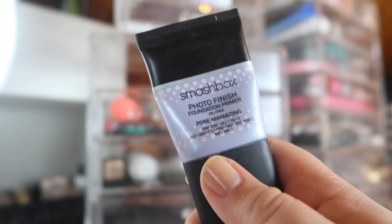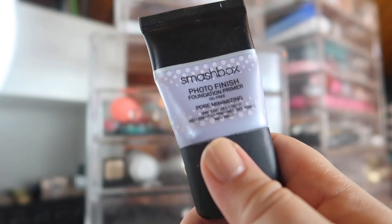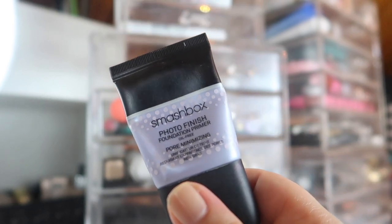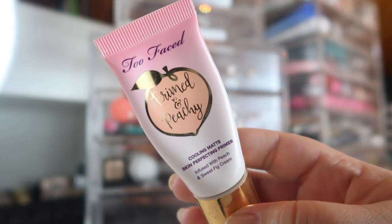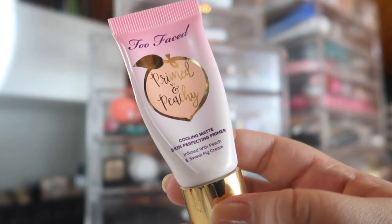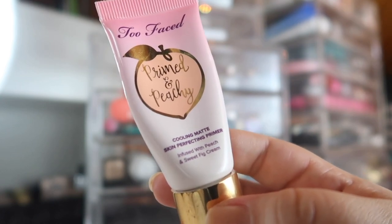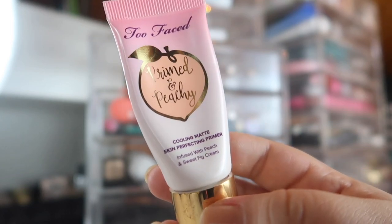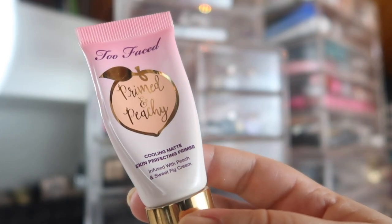Another primer I'm close to panning is the Smashbox Photo Finish Foundation Primer in Pore Minimizing. It's a nice pore minimizing primer I use just around my nose where my pores are pretty big, so I don't use it all over my face — that's why it's taking a while. It's almost empty and getting harder to get product out, so within a week I'll probably cut it open. I also totally forgot I had this until I was looking in my primer drawer: the Too Faced Primed and Peachy Cooling Matte Skin Perfecting Primer. I got this in winter when I didn't want to touch a mattifying primer, but now that I need it — hell yeah, I'm bringing it out. I haven't actually used it yet so I still need to form thoughts on it.